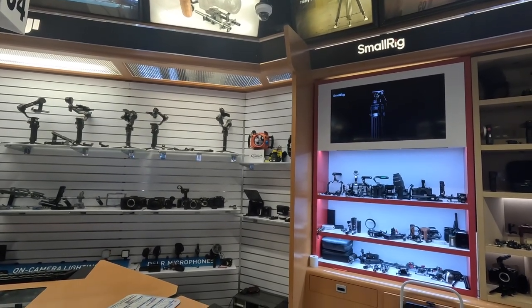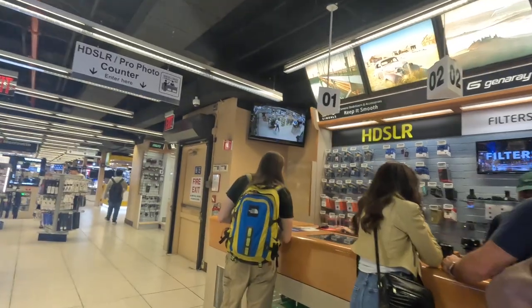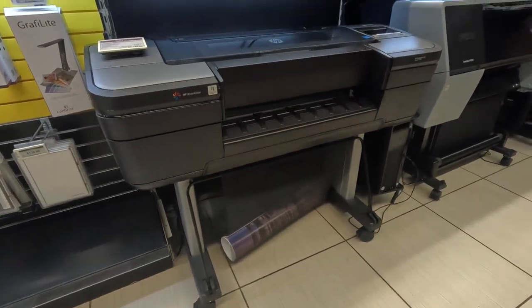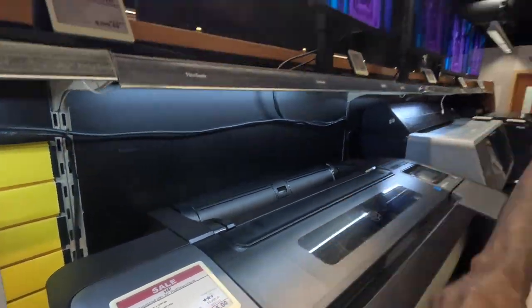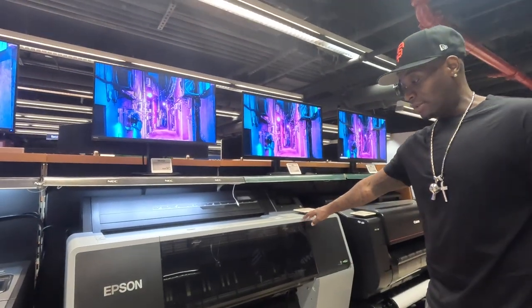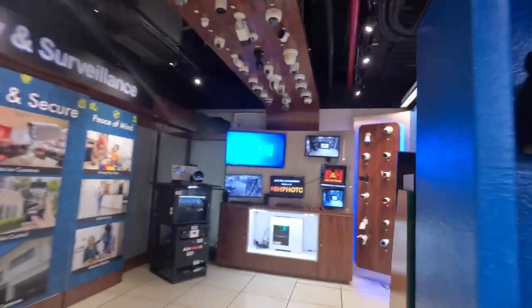Aqua Tech underwater housing — no thank you, I'm not going underwater. I think it'd be better to buy a gimbal for our phones since we film on our phones too. Oh wow, this printer is huge — for arts and prints, like posters. This one is almost $3,000. And this one is $5,000 for prints — like billboards. Look how much bigger the machine is.